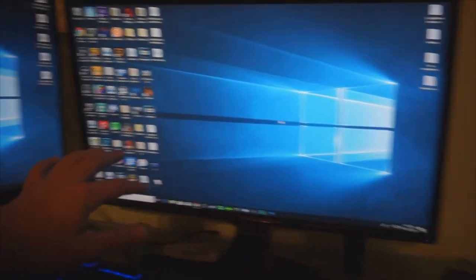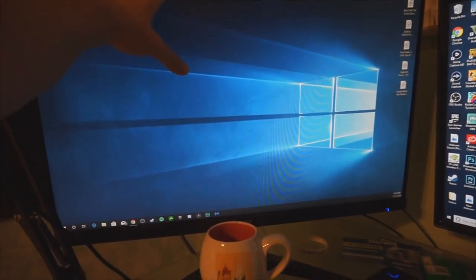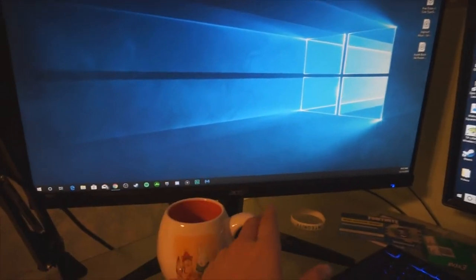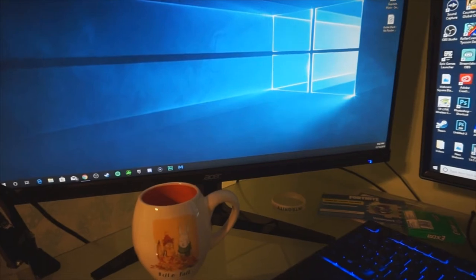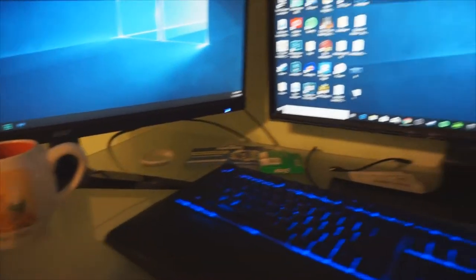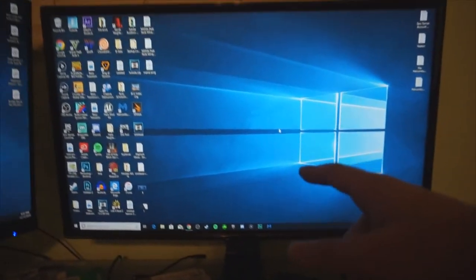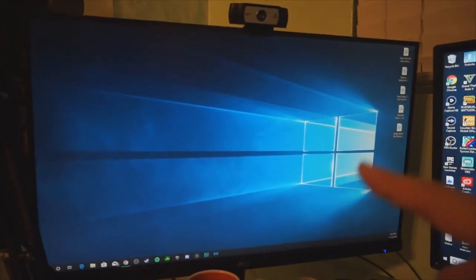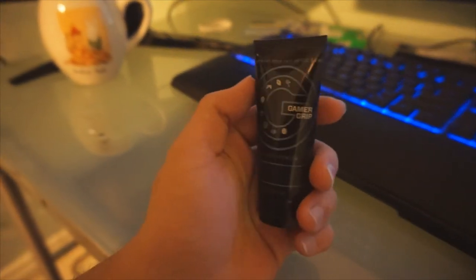This is my gaming monitor, the one I use to play on. This is my streaming monitor — I recently bought this used, it's a very good Acer monitor. Don't mind the mess right here, but it's a very good monitor. I believe it's 120Hz or so, and the other one is 60Hz. This one is 27 inches I believe and I'm guessing this one is 30 inches.